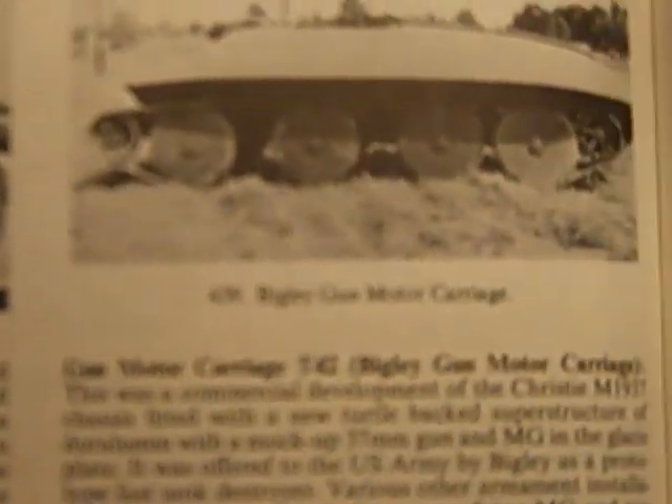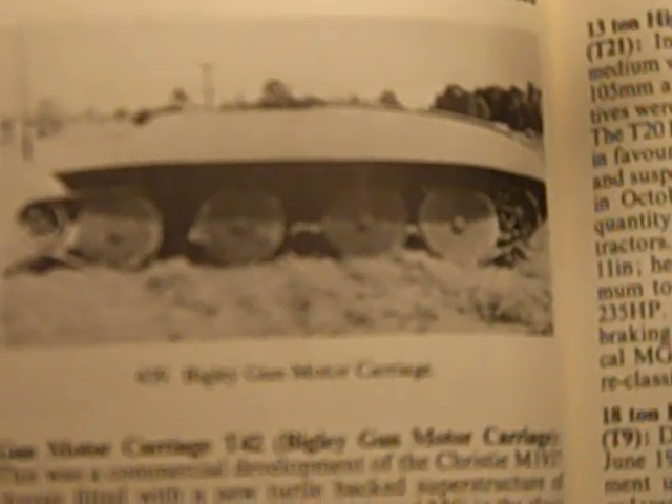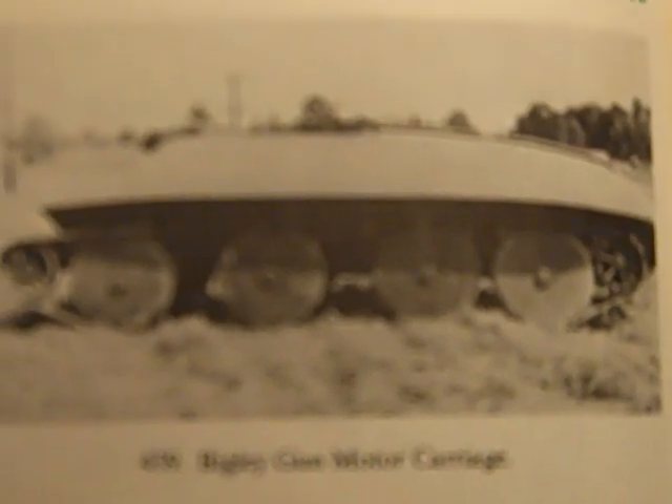Over here is another example of a Christie type. This is the Bigley tank destroyer prototype. It has a turtle-shaped hull, and that was a test model — a commercial test model of some type.